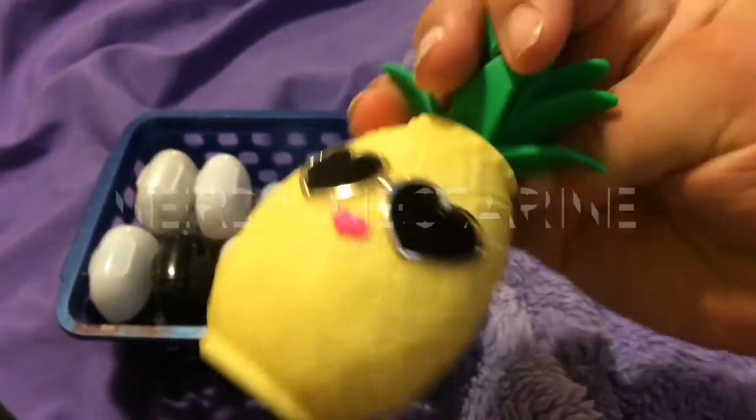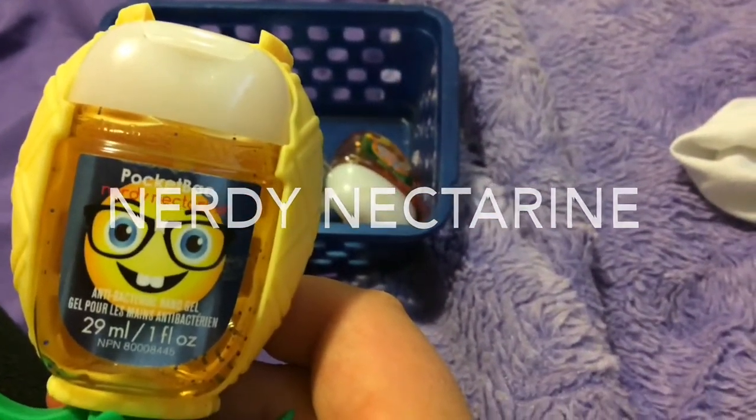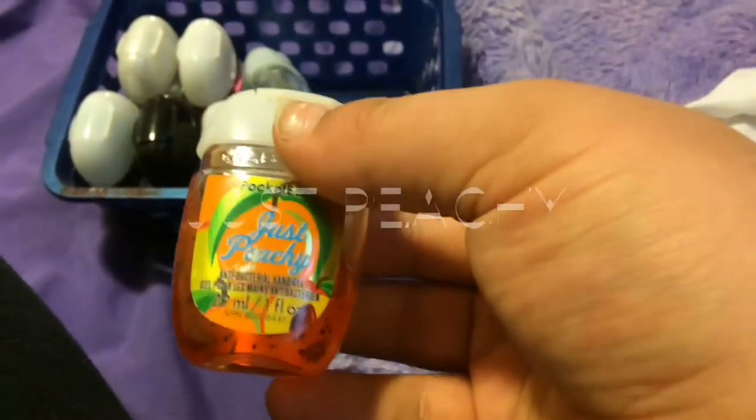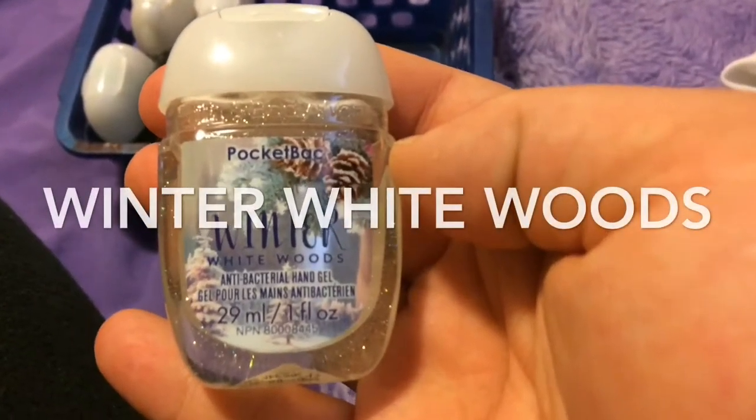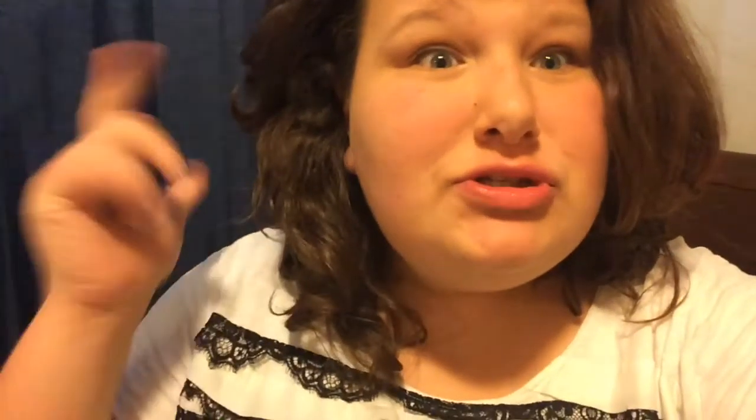My last and final collection is hand sanitizers. The first one I have is this pineapple one, but the actual scent of it is nerdy nectarine. The second one I have is just peachy, the third one is winter white woods, and the fourth one is vanilla bean noel.